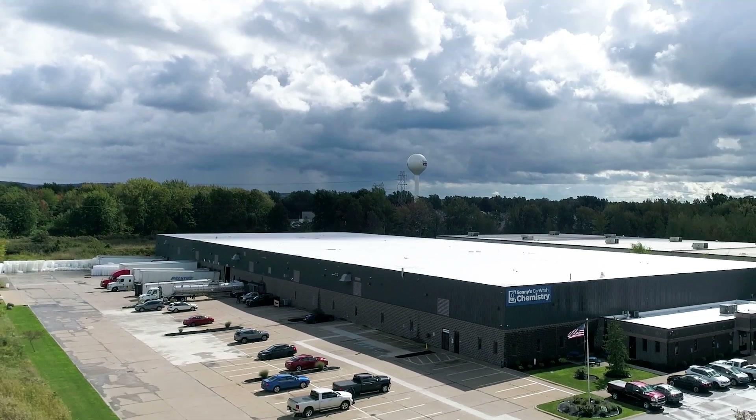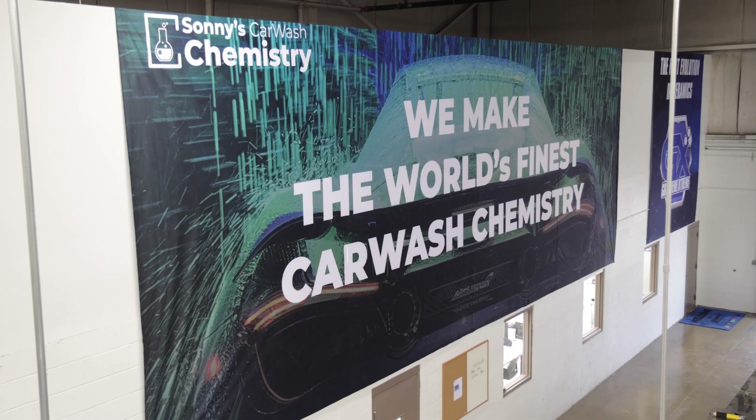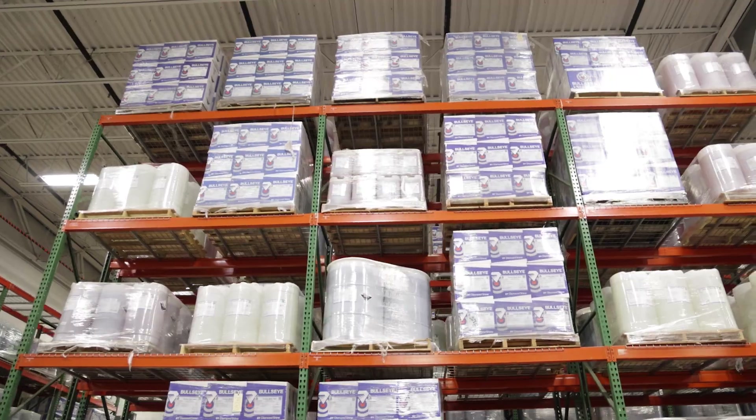Formulating car wash chemistry is truly our only focus in Mineral, Ohio. We don't make dishwashing soap, bath soap, or any other kinds of soap. We make the world's finest car wash chemistry. Join me as we go on a tour of Sunnies the Soap Factory.